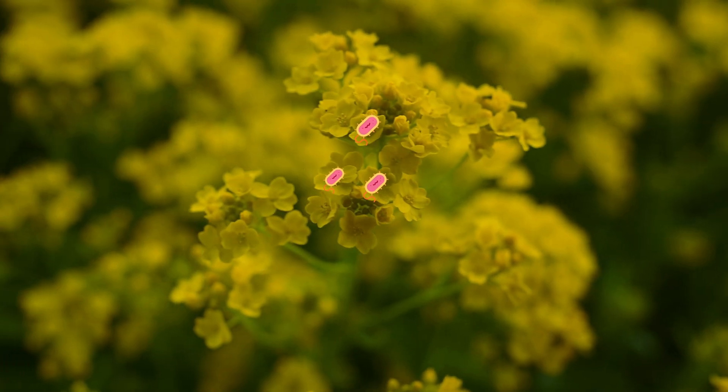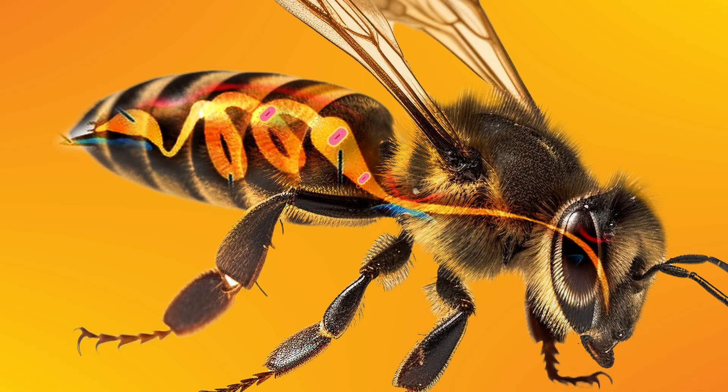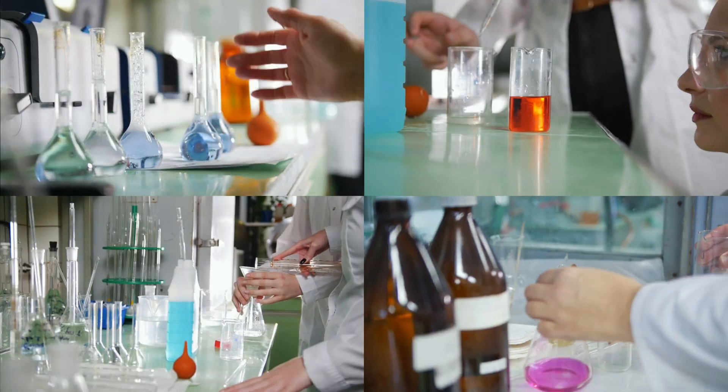Therefore, to know for sure if bacteria from the environment — also found in the gut of honeybees — could be helping them, the researchers had to continue the investigation. But how would they know if Bacillus is the specific bacteria involved in the process?